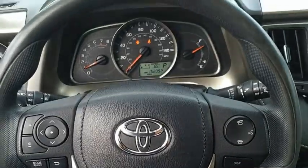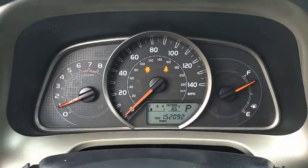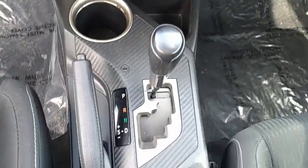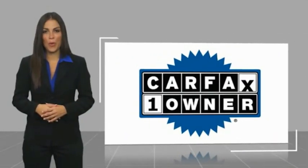Come take a test drive today. This is a one-owner vehicle with a Carfax Vehicle History Report.